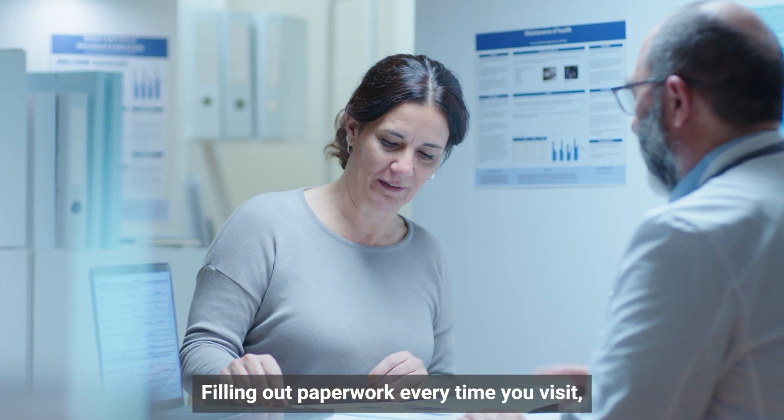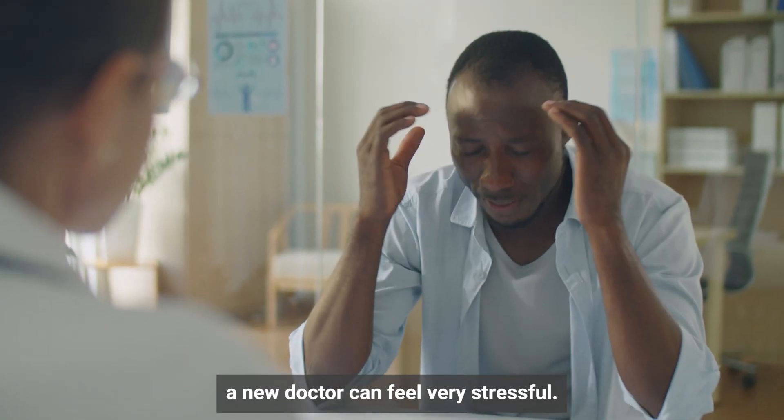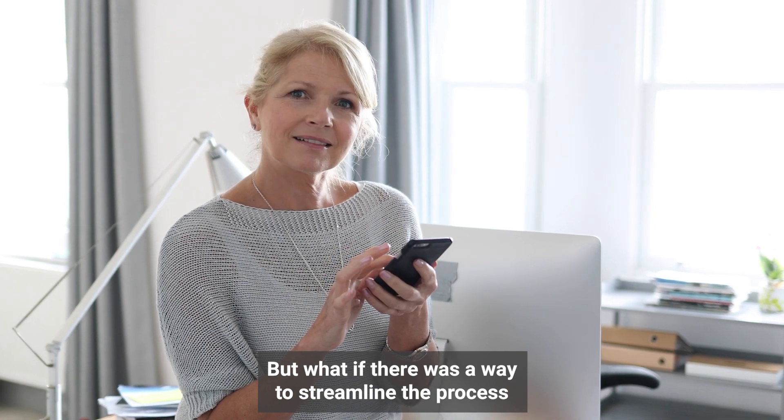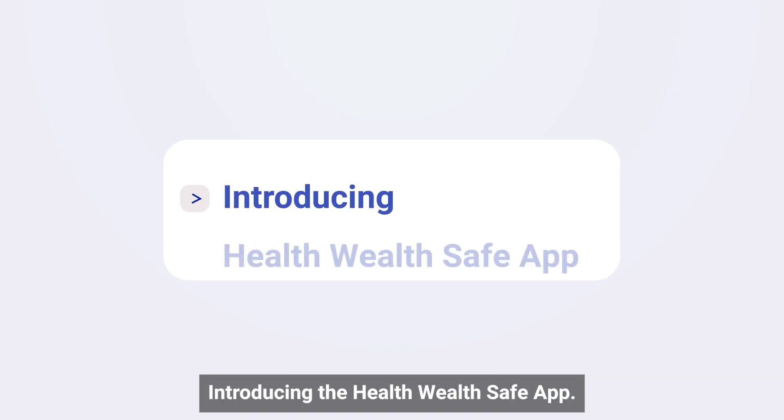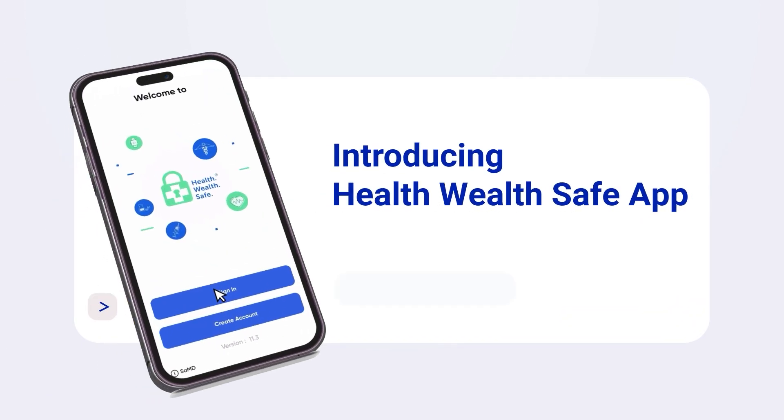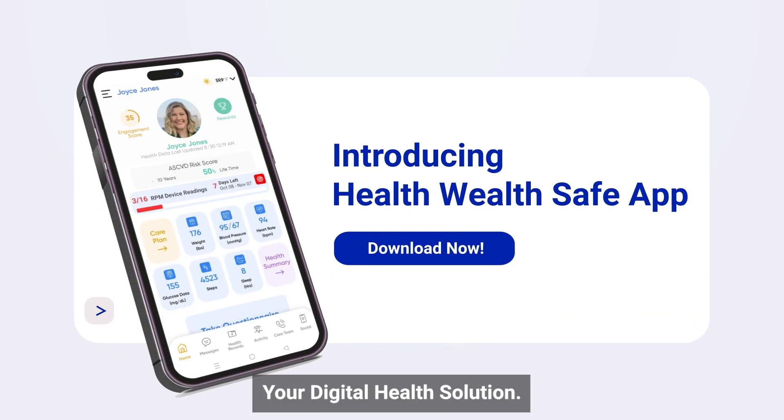Filling out paperwork every time you visit a new doctor can feel very stressful. But what if there was a way to streamline the process and avoid the hassle? Introducing the HealthWealth Safe App, your digital health solution.